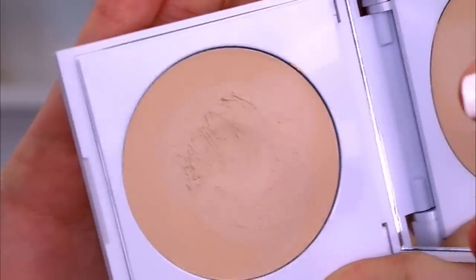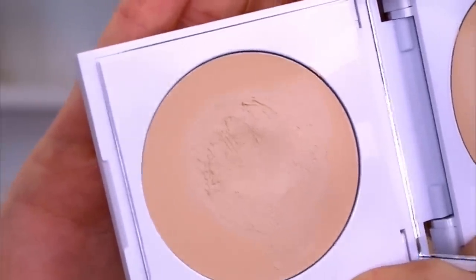On the back of the package it says buildable coverage, a velvety finish, and seamless blendability — that's the honest beauty of their Demi Matte Cream Foundation formulated with moisturizing jojoba oil, vitamin E, and pigments that blend smooth and evenly.